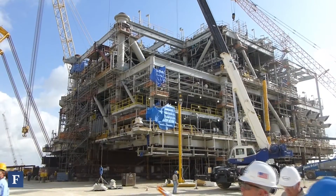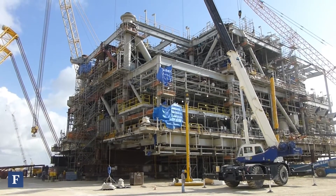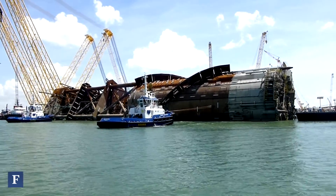It's got some additional processing equipment for the South Hadrian gas project that's going to be coming into the facility. It's actually already floating there on the water, and that is the position that it will be in when we take it out to its final location in the Gulf of Mexico.